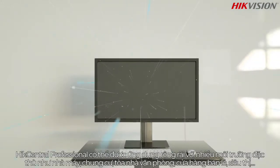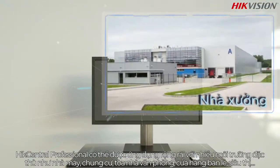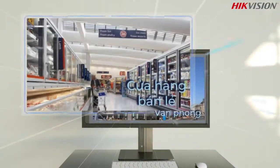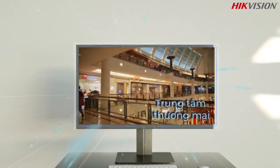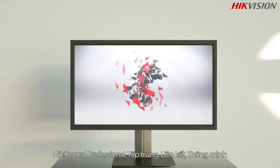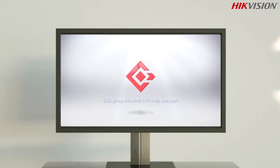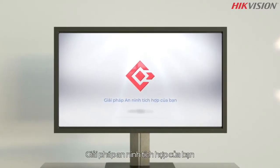HikeCentral Professional can be widely applied in diversified scenarios. HikeCentral Professional: central, collaborative, intelligent — your integrated security solution.